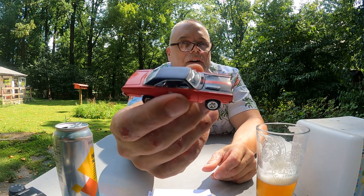And this one is a Johnny Lightning 1969 Roadrunner. Gotta love that car.